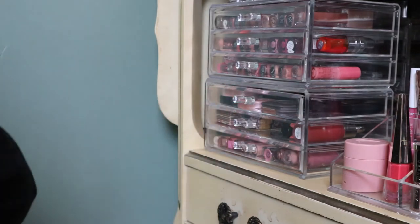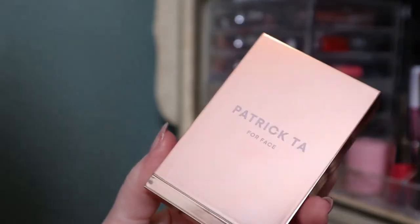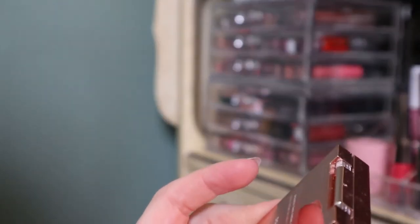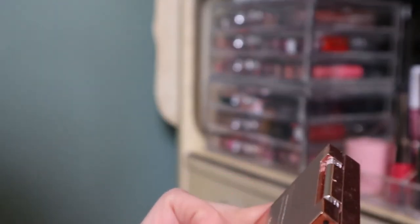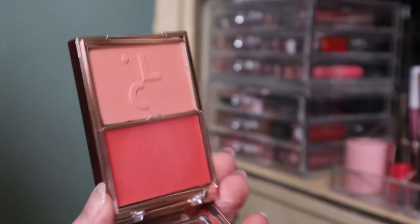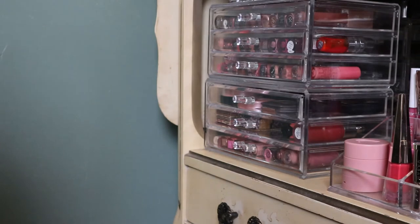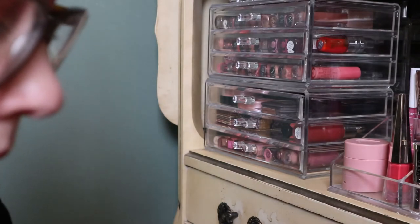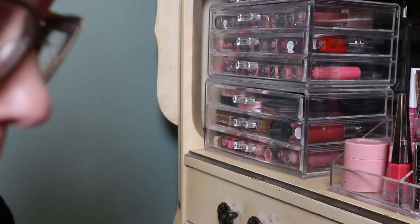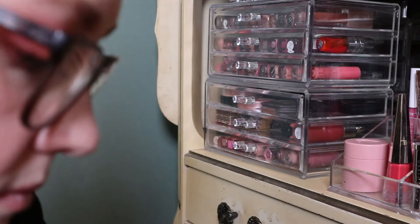So we'll start with blush. This one is the Patrick Ta Double Take Cream and Powder Blush. This was in my Shop My Stash so you may have seen it in my other videos — I really love this. I actually have the She's So LA one as well, but that's in my new makeup box still, so you haven't seen it in my collection videos yet.